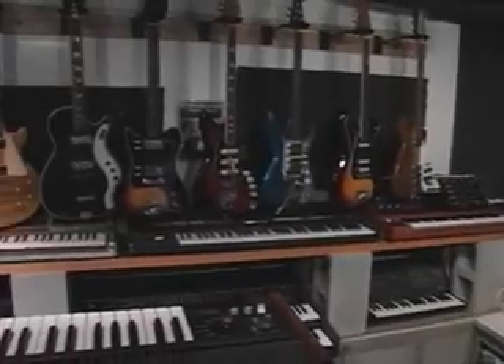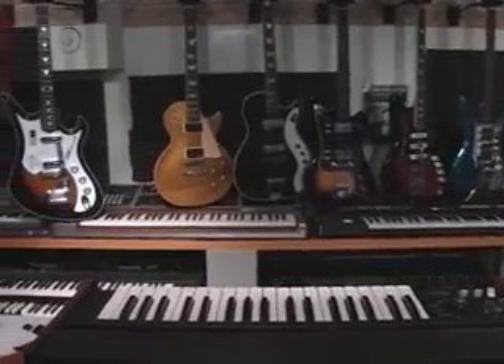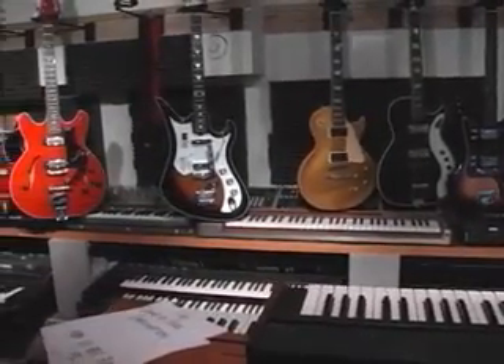Hey guys, I thought we'd talk about some of the gear I have here in my studio — some of the more prominent pieces that are kind of cool to show off. I'll take this opportunity to show them off because Lord knows I spent a ton of time hunting for them, many many hours.